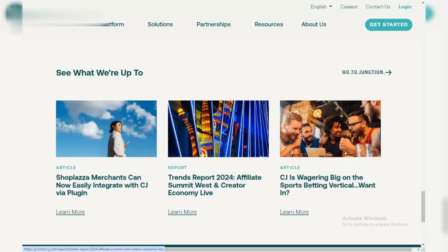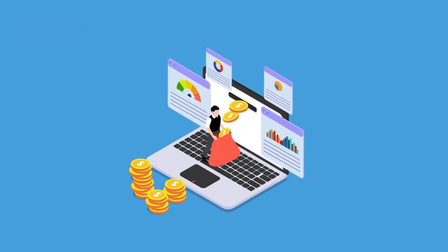Tip 5: CJ Affiliate is a powerful tool for anyone who wants to earn online. Remember, the key is to be passionate, strategic, and patient.